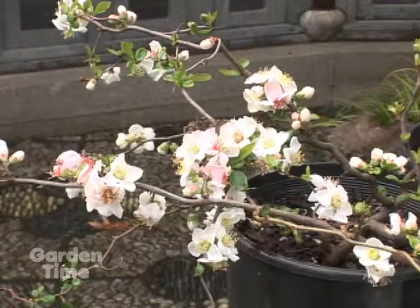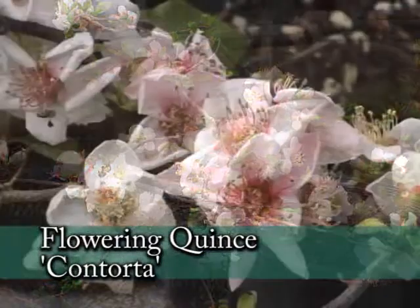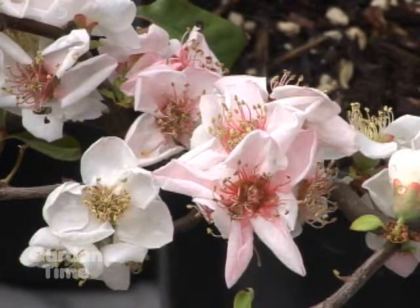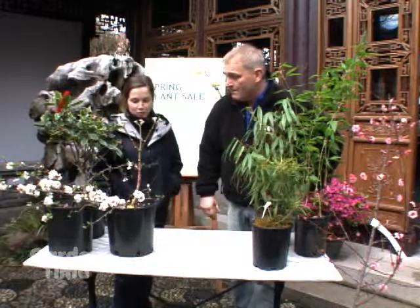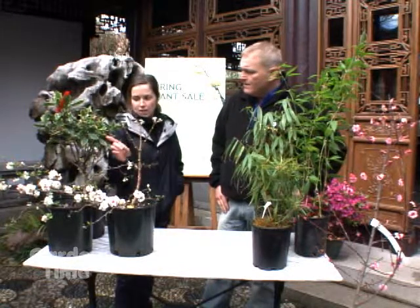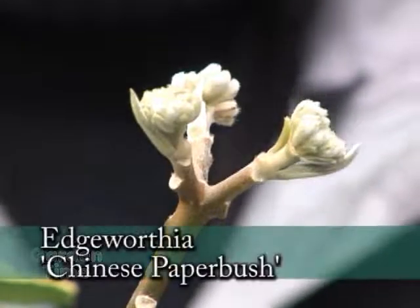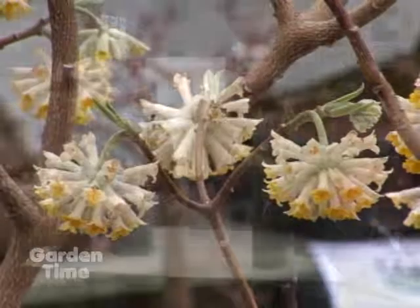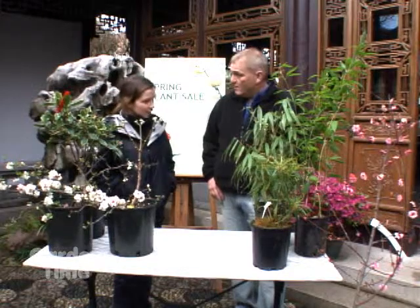We've also got this flowering quince — this is a lovely contorta. You can see from the contorted shape of its branches it almost looks like a bonsai, all by itself. And this is an Edgeworthia, or Chinese paper bush, actually in the Daphne family. When these little buds open up they've got a star-shaped bright yellow flower that's just as fragrant — they're just beautiful.